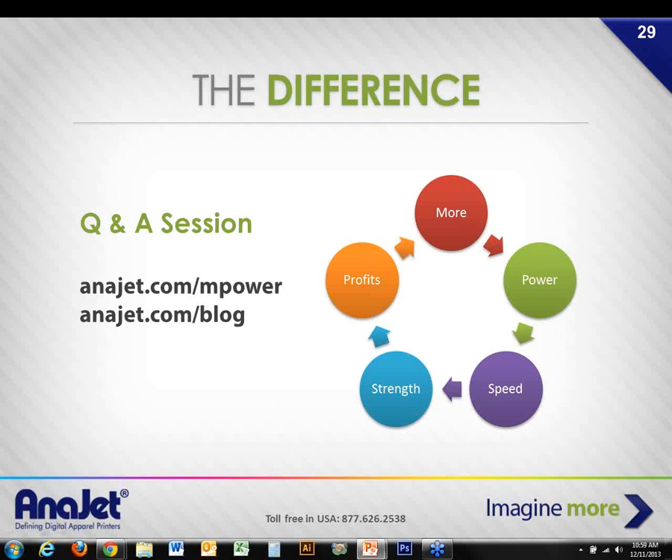Do we have links to previous webinars? Yes — many webinars are archived on our YouTube channel at youtube.com/anijetinc, and you can also visit our website events page for the full list.